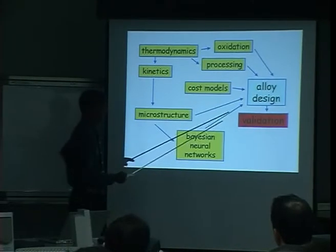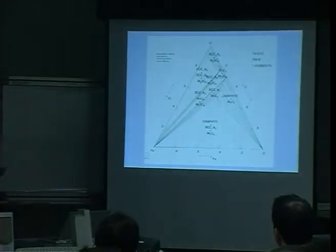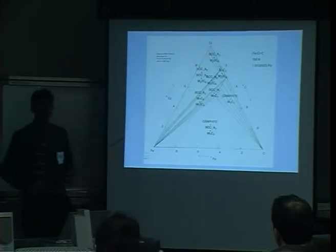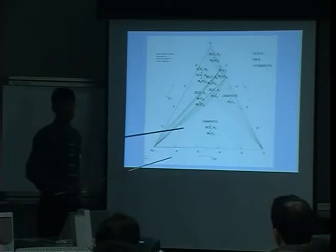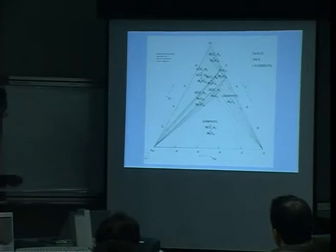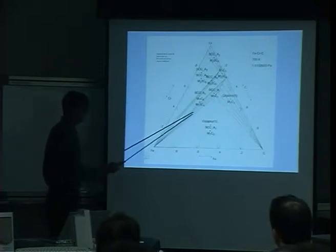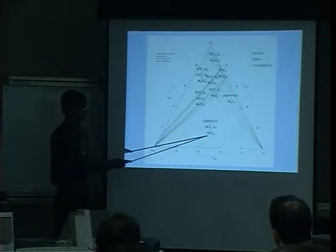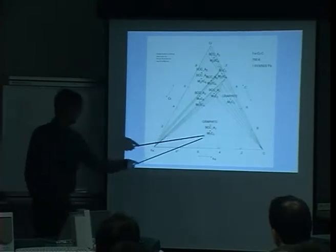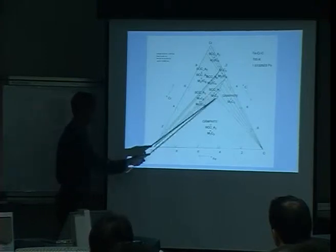Finally, you get to an alloy design and then do some validation. Beginning with thermodynamics, this is a ternary phase diagram plotting iron, carbon, and chromium. This is a calculated phase diagram — you can routinely do calculations like these by downloading free software or buying commercial software. Looking at any particular phase field, it tells you what the stable phase is: graphite, ferrite, and chromium carbide CR7C3. The compositions of those phases are given by the corners of the triangle.